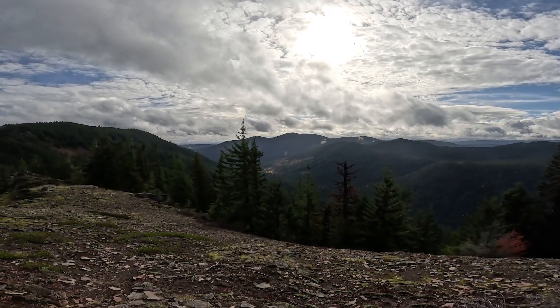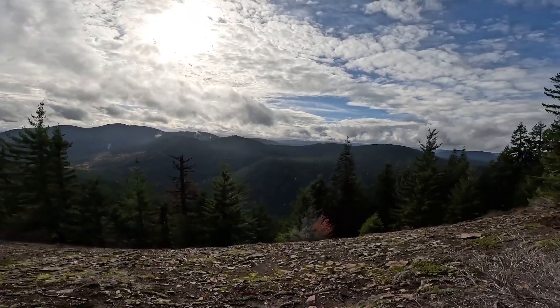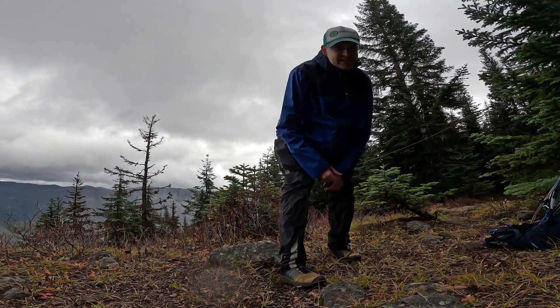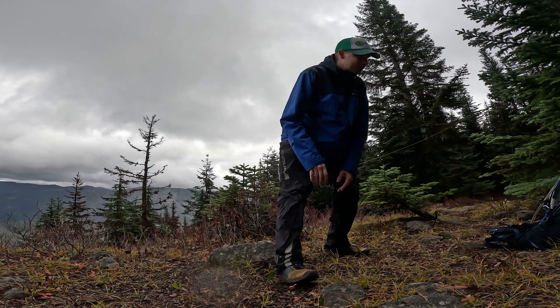Just that view alone makes it worth it. I have a soft spot for larches — I love them. The rain is here just as I'm almost ready to activate. That's totally how this works.